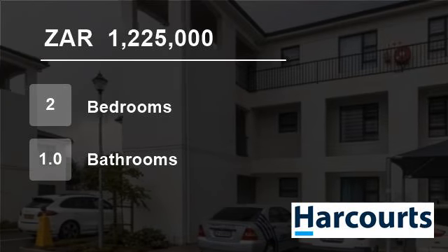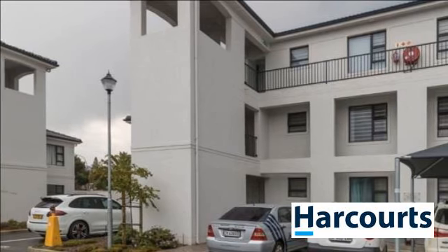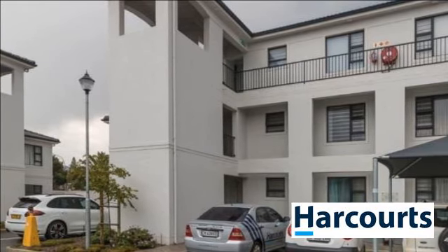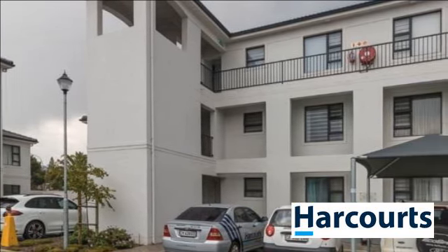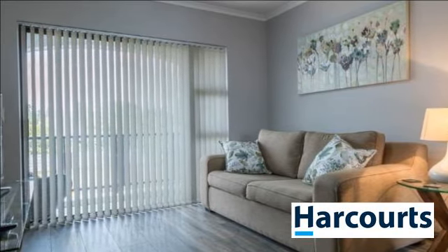Welcome to this two-bedroom flat for sale in Durbanville, Western Cape, South Africa for R1,225,000. Very neat first-floor apartment available in Durbanville Square, Protea Road, Durbanville.